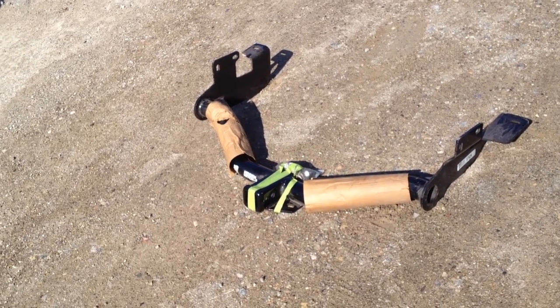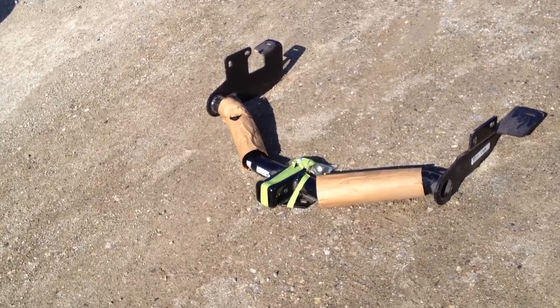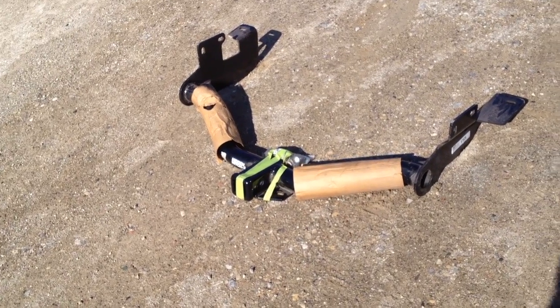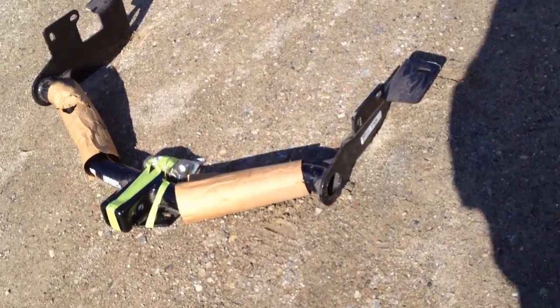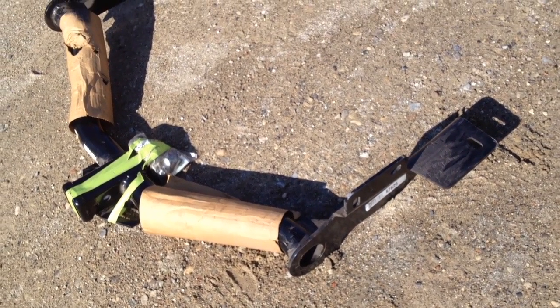It's brand new, just came out of the estate. We don't need it. It was never used. It's still got the original cardboard on it and the mounting hardware.